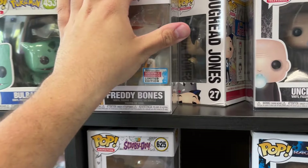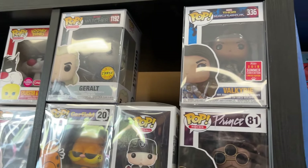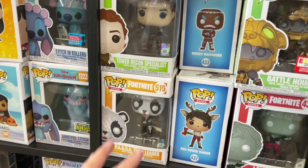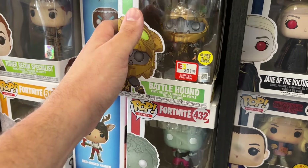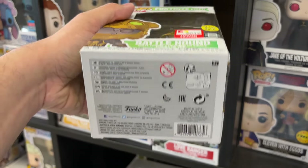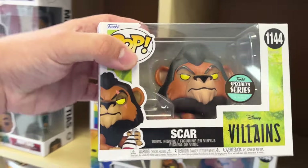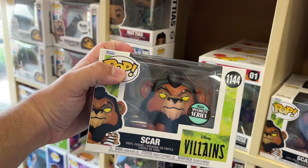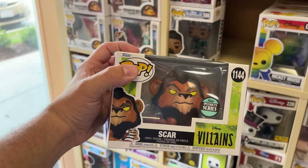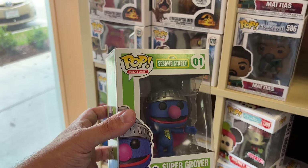They have the 2023 Fall Convention Freddy Bones for $24.99, Uncle Fester Walgreens exclusive, Gerald chase version from the Netflix series, Valkyrie from the 2018 Summer Convention, and older Fortnite pops with an E3 sticker — which won't be produced anymore since E3 is canceled. Also a Specialty Series Scar from the Villains, him laying down, for $14.99 — a pretty good price.